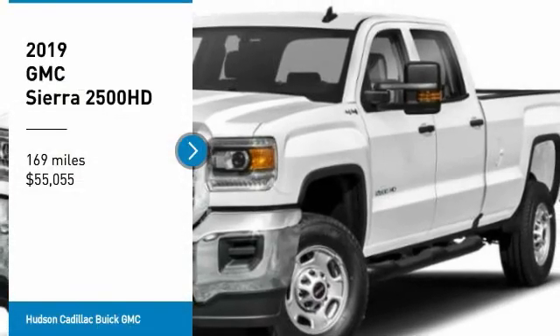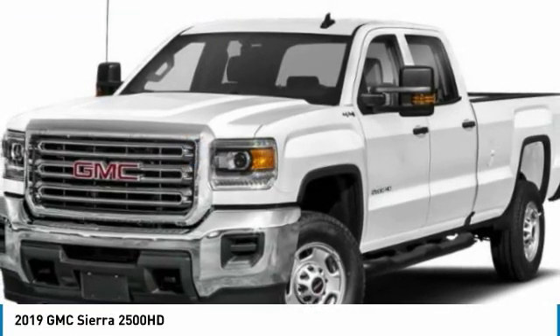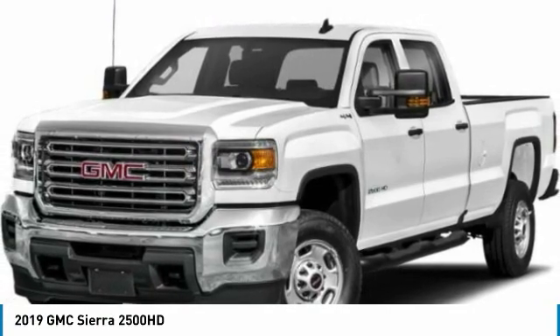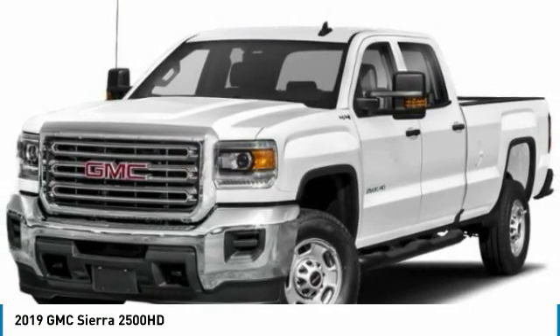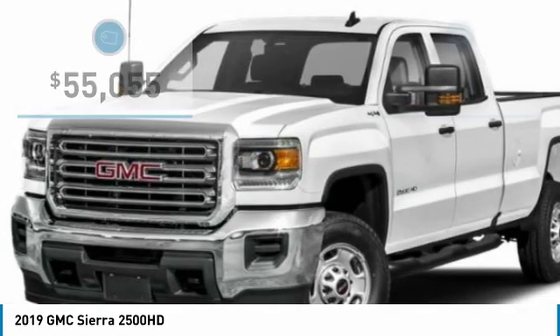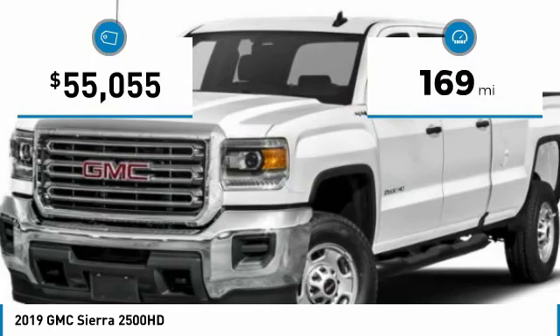Looking for the right vehicle? Check out the 2019 Sierra 2500 HD. The GMC Sierra 2500 HD has all your workhorse basics covered. No worries here — this vehicle has less than 200 miles.